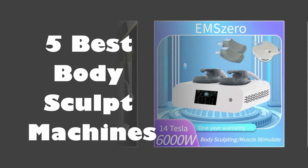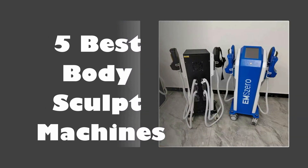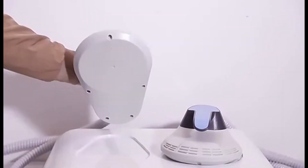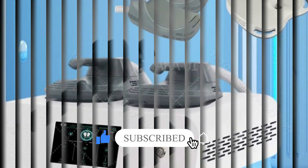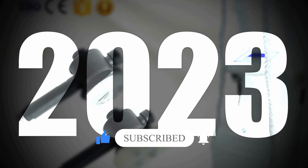In today's video, we are going to look at the top 5 best body sculpt machines available on the market. We researched the web and read lots of real user reviews before creating this body sculpt machines list. If you want more information and updated pricing on the body sculpt machines mentioned, be sure to check the description. Subscribe to our channel and press the bell button for more informative videos.